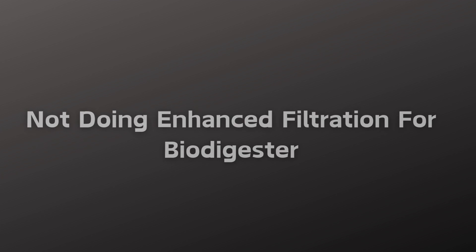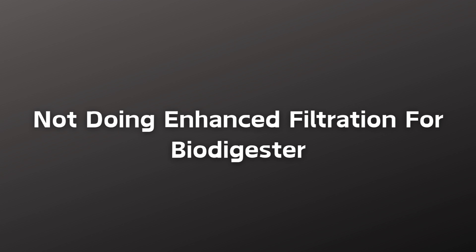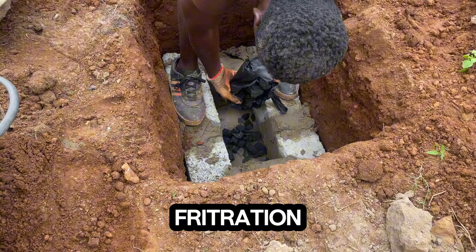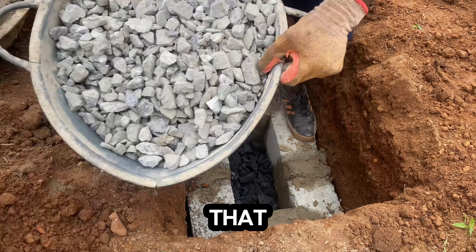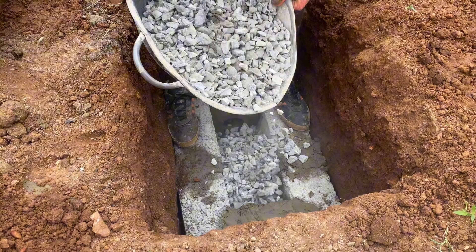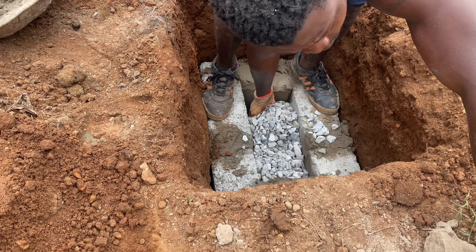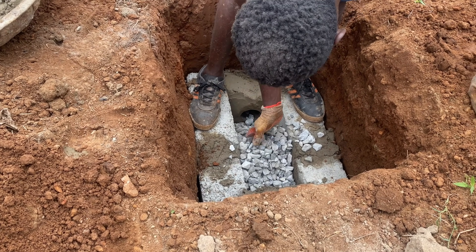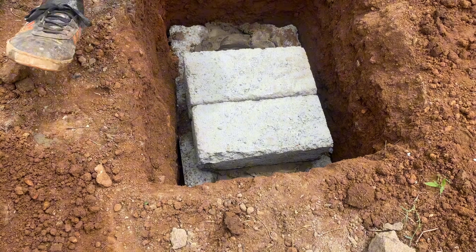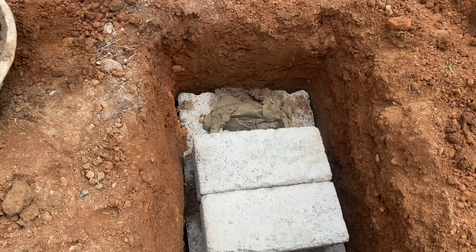When connecting a biodigester to a drainage gutter, make sure you do enhanced filtration — that is the next mistake if you are not doing this. You need to do an additional soak away to reclaim the water before the clean water goes into the gutter. In Ghana, toilet water is not allowed in gutters, and you need certification to do so, to avoid problems.